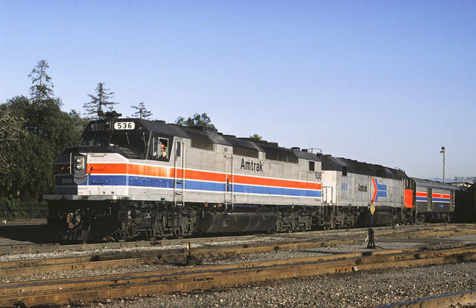AEM-7 locomotives had the blue stripe expanded to cover the entire lower part of the body. On Dash 8-32BWH locomotives, a deeper blue and red was used; the stripes had additional pinstripes and angled upward across the middle of the body. The similarity to the Pepsi logo led to the units being nicknamed 'Pepsi cans.' Genesis locomotives had a lighter roof and narrower white stripe, the stripes angled downward on the sloped nose, and faded towards the rear.